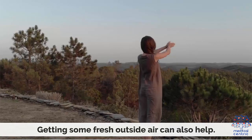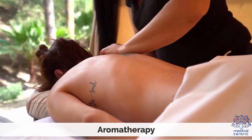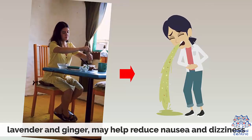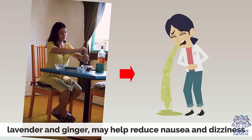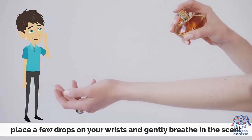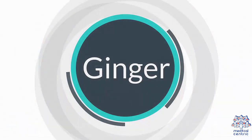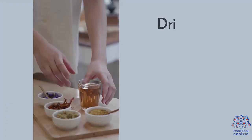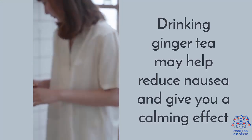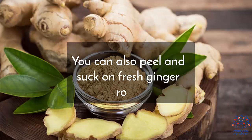Getting some fresh outside air can also help. For aromatherapy, essential oils such as lavender and ginger may help reduce nausea and dizziness — use a room diffuser or place a few drops on your wrists and gently breathe in the scent. Chewing ginger candy or drinking ginger tea may help reduce nausea and give a calming effect. You can also peel and suck on fresh ginger root.